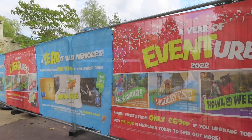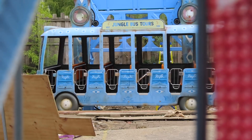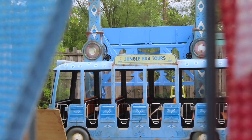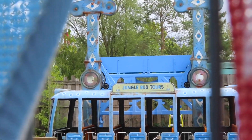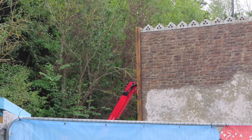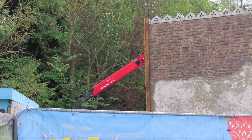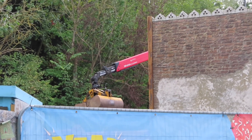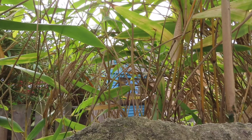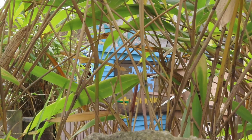You can see that construction is going on down here at the Jungle Bus today. There we go - that is what I believe is the operator's hut here at Jungle Bus.